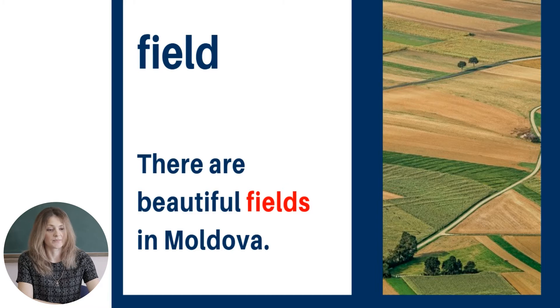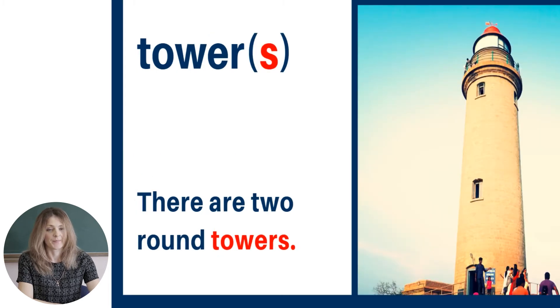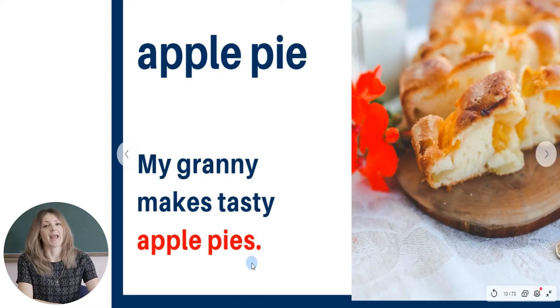The next word is 'field.' There is a nice field here in the picture. There are beautiful fields in Moldova. The next word is 'thick walls.' Thick walls. The walls of Soroka fortress are very thick. Tower, or towers if we are talking about more than one. There are two round towers. Apple pie — my granny makes tasty apple pies.